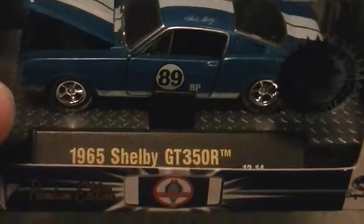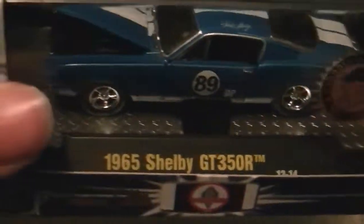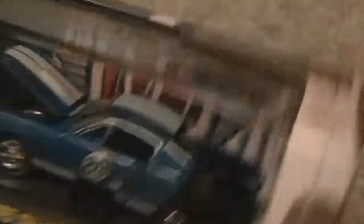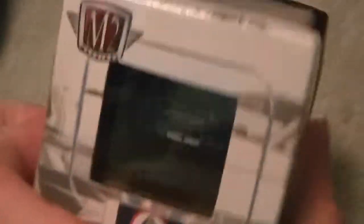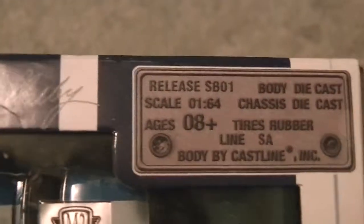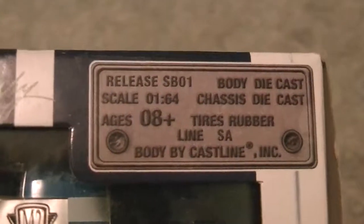First of all, it's the Carroll Shelby Tribute Car, GT350R, 1965. This is the blue one with white stripes — two white stripes going down the middle, all the way back, starting on the grill too. This is release SB01. I don't know what that means, but yeah.